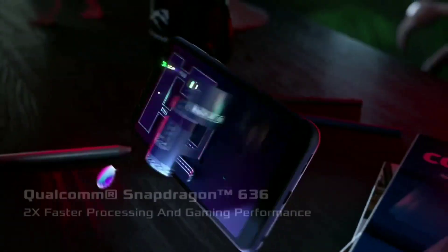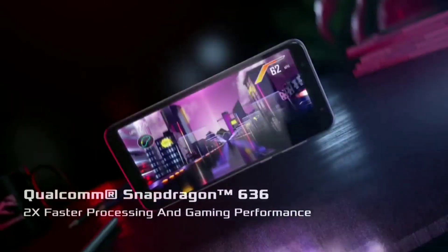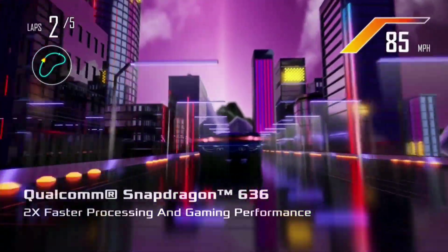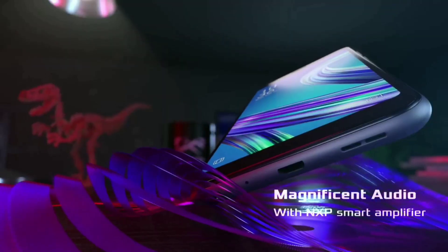Now let's talk about which people should buy this phone. If you are confused, it has a very good camera. I'll tell you first — if you want to compare the camera with Poco, those are also best in their range.